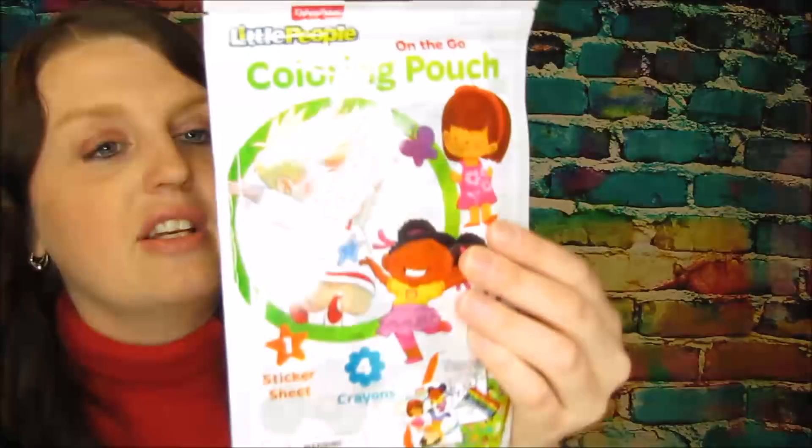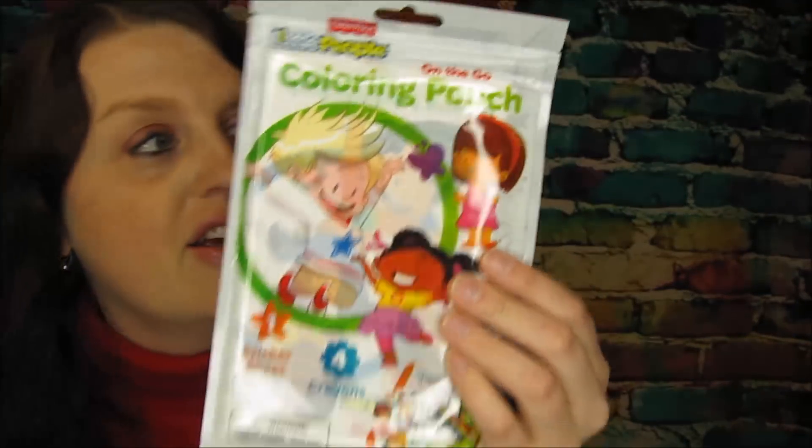I found some stuff for Easter baskets — I found this on-the-go coloring pouch. Ben is really into coloring and I thought this is great for his little Easter basket, so we got that going on.